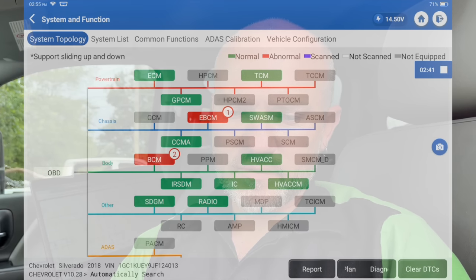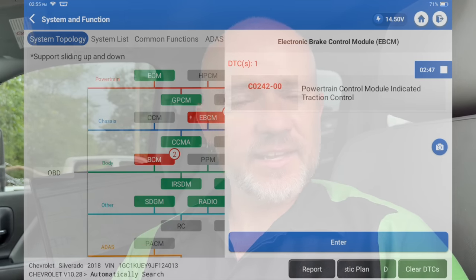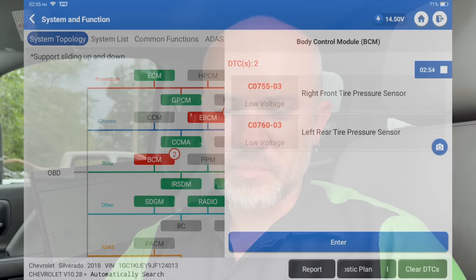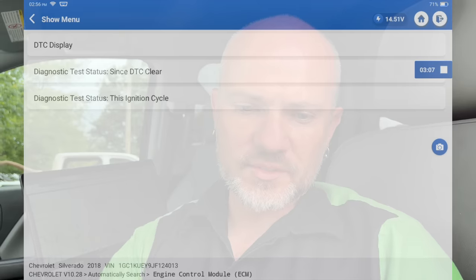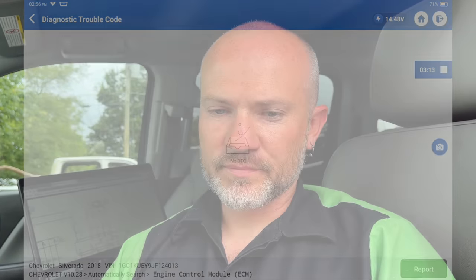We've got reduced engine power, and if we look at the EBCM it says powertrain control module indicated traction control. It's a strange code, and we've got some tire pressure codes. The ECM has no codes. Let's go into this thing and double-check — no codes. I even verified with a different scan tool that this isn't a scan tool issue. There are no codes in this, and I'll show you why.